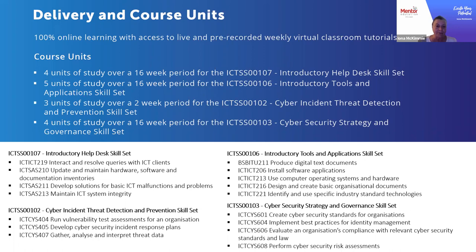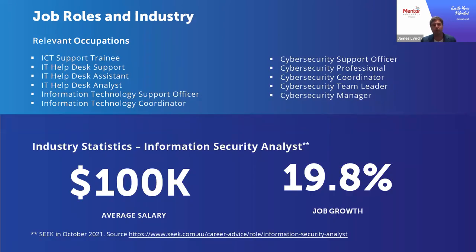Depending on which skill set you choose to enrol in as part of your greater study plan, it will determine what sorts of career opportunities and occupations it's going to apply to. On the IT help desk and analyst side, roles range from IT help desk support or assistant to information technology support officer and IT coordinator. On the cyber security side, there are roles such as cyber security support officer, coordinator, team leader, and cyber security manager — so there's the opportunity to specialise in those areas as well.